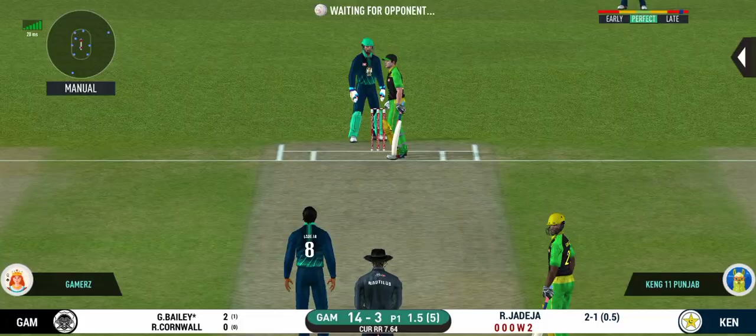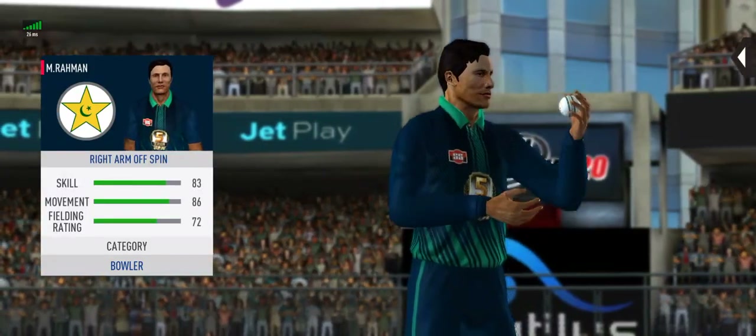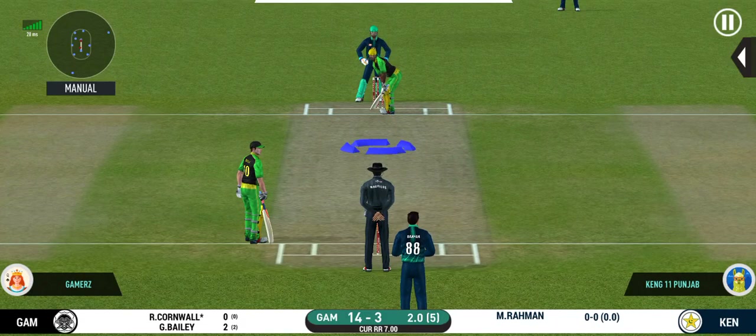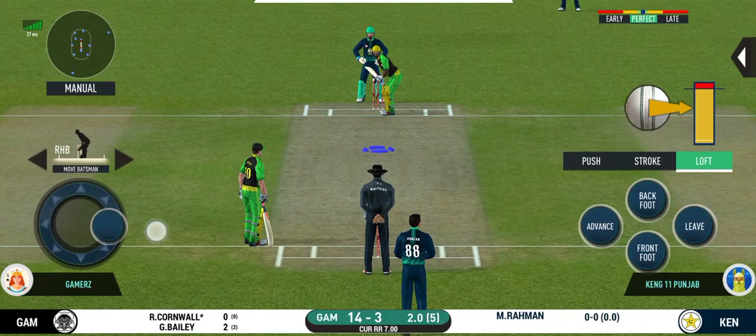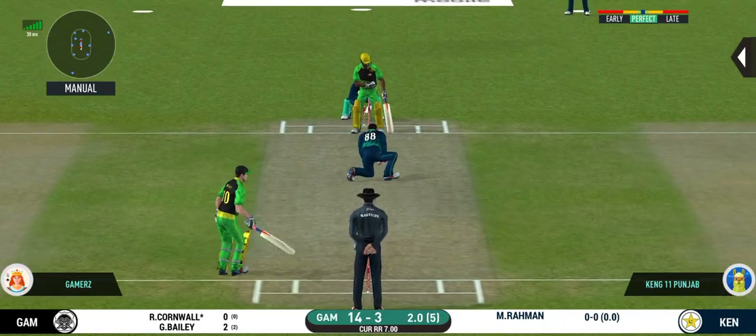Oh, didn't have a clue about that one. Spinner into the action from the other end. Batsman getting ready to face his first ball. Bit on the body — it's a nasty delivery.